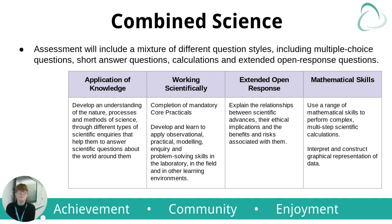The assessments will include a mixture of different question styles, including multiple choice, short answer questions, calculations, and extended open response.